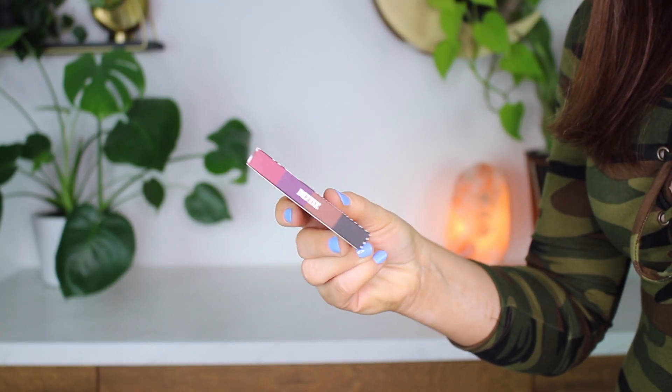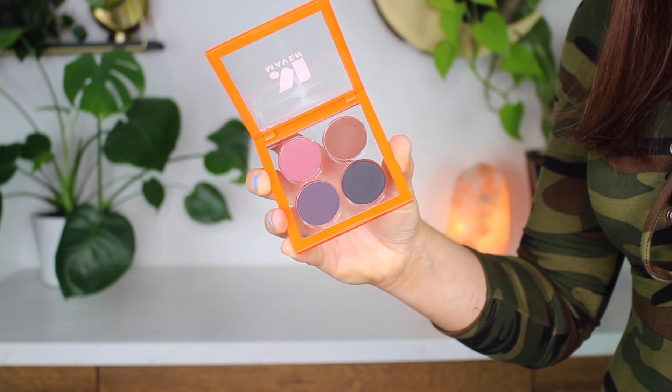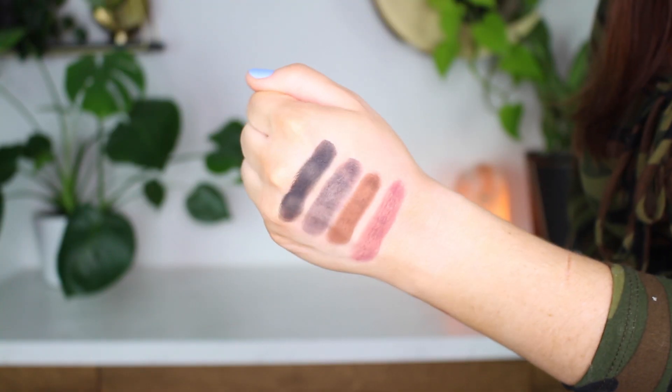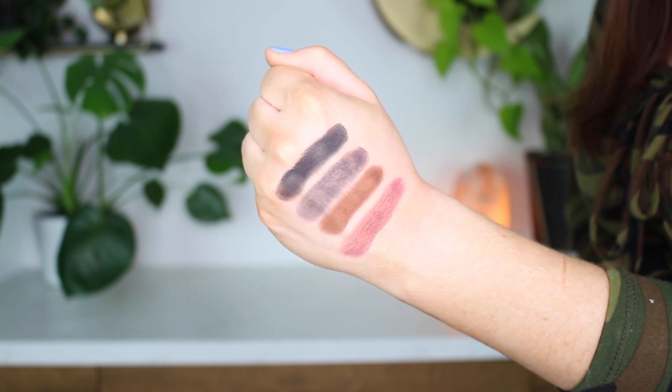Moving on to the Define eyeshadow palette — these are going to be your crease colors. Starting off with a beautiful plum. I love purple, so this is perfect for me. You get a beautiful chocolatey brown, a blackened plum, and then a super pigmented black. This black eyeshadow is not playing any games — it is all about business, super super pigmented.